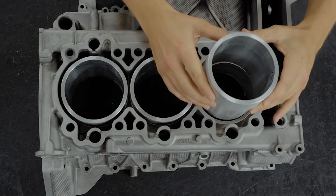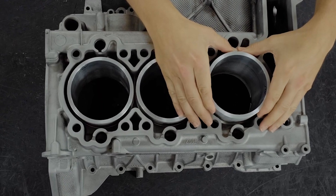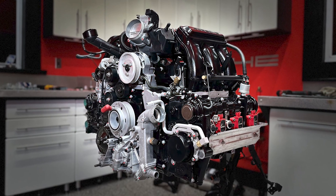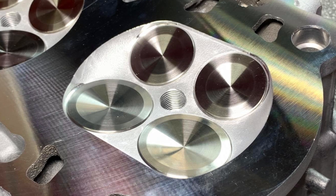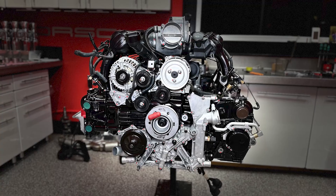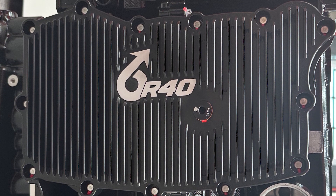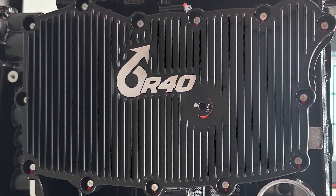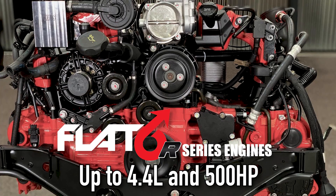Even larger displacements are possible, but extensive modifications have to be made to the engine and drivetrain to allow and support the increased output. Flat 6 Innovations Stage 1 Street Performer and Stage 2 Street and Track Performer engines provide enhanced reliability and longevity for the Porsche M96 and M97 engine with added performance for the street and track. Flat 6 Innovations R Series engines break the displacement and horsepower barrier, delivering up to 4.4 liters with up to 500 normally aspirated horsepower.